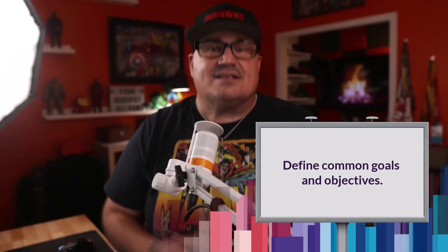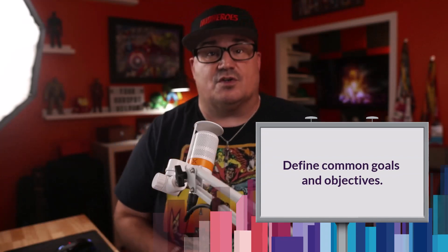And speaking of communication, our second strategy is to define common goals and objectives. It's like bringing harmony to the universe by aligning everyone's superpowers towards a shared mission. When sales and marketing are on the same page, magical things happen. Define key performance indicators, KPIs, that align with your sales enablement objectives and watch the teamwork soar.